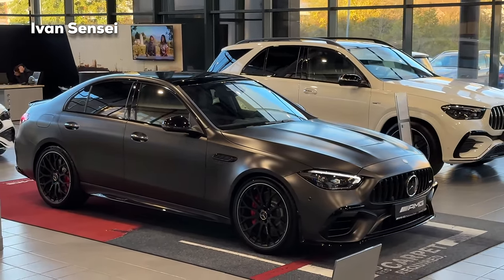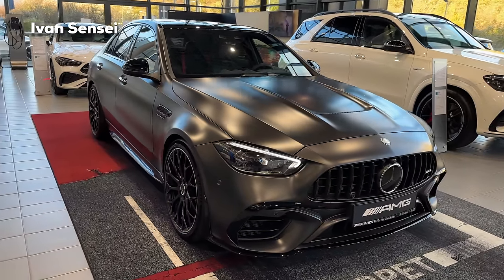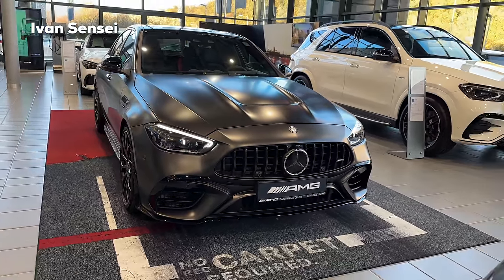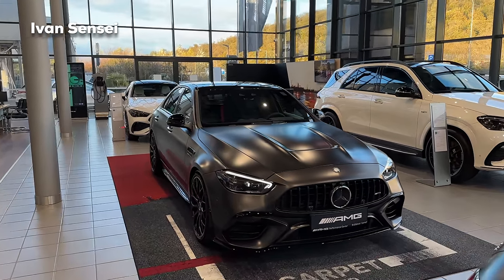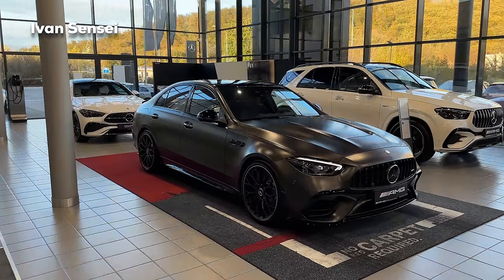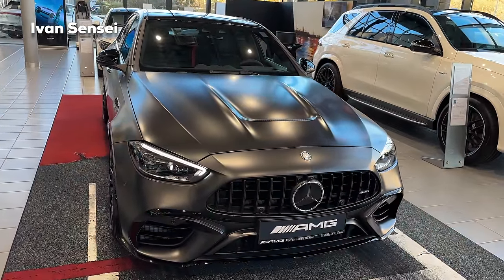Here we have the most expensive paint you can get on the new C63S — this is the Graphite Gray Magno. It's a very beautiful dark shade of gray, and in many ways this is a dark spec. We have the dark exterior paint, the aerodynamic package, the aero package, night package one and night package two. This car is as black as possible without being total black — you can also get obsidian black metallic but you cannot get the black matte paint. Only the graphite gray is the darkest matte paint available on the C63S.